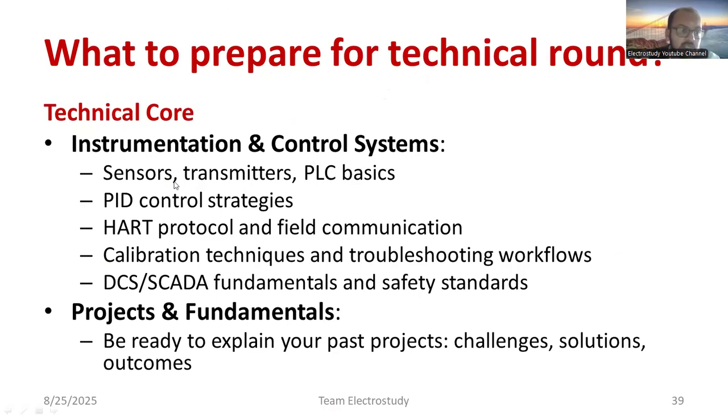For instrumentation and control systems, focus on: what are sensors and the types of sensors, active and passive sensors, the importance of transmitters and different types of transmitter and receiver modules, PLC basics and how a PLC works, PID control strategy, HART protocol and field communication, calibration techniques, troubleshooting workflow, DCS, SCADA fundamentals, and safety fundamentals. Only basics are required — in-depth knowledge is a plus point, but as a beginner, strong fundamentals are key.